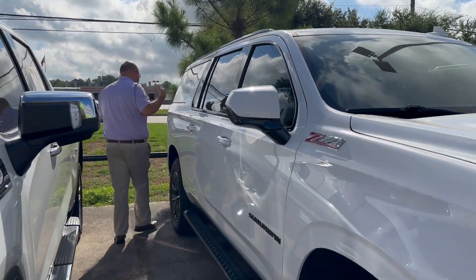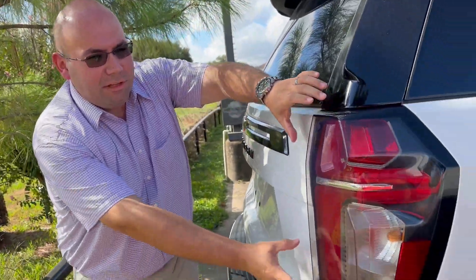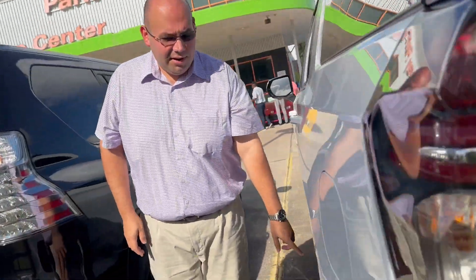Come back here. Got these beautiful taillights right here that really illuminate at night. Got these beautiful 20-inch alloy wheels right here.